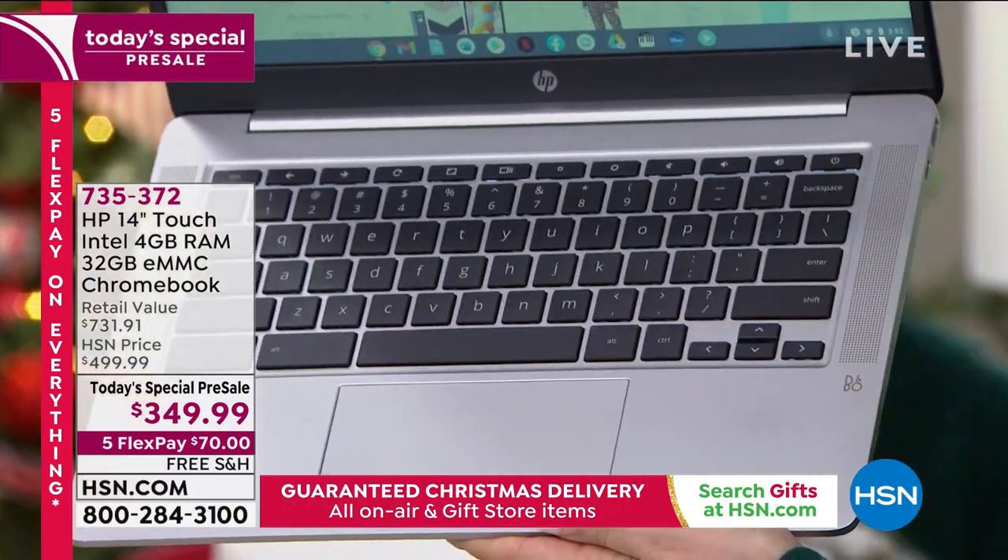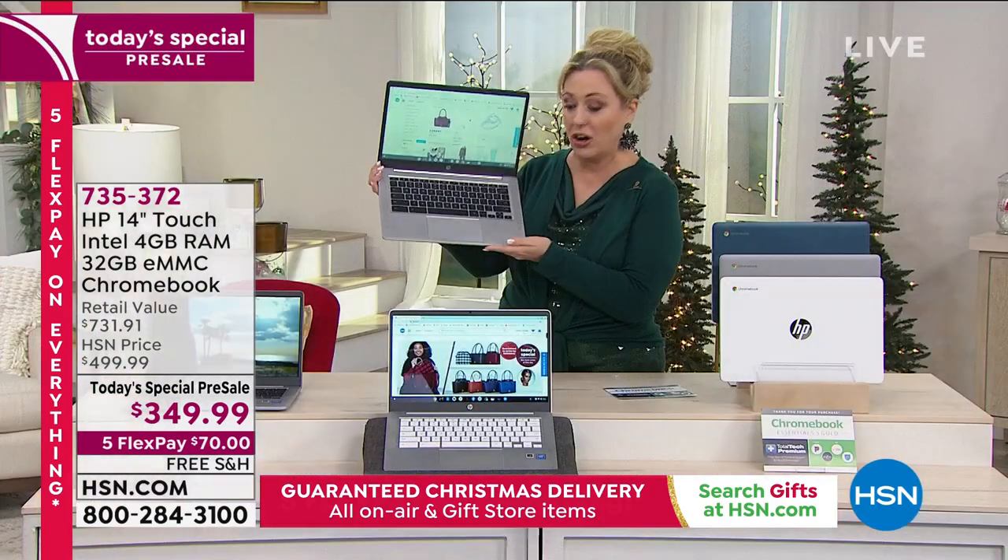There's the Bang & Olufsen logo right there — you see that in high-end luxury cars.